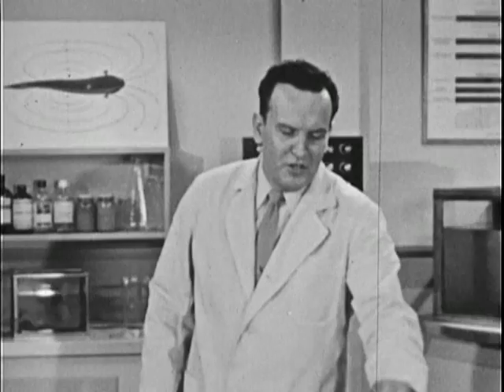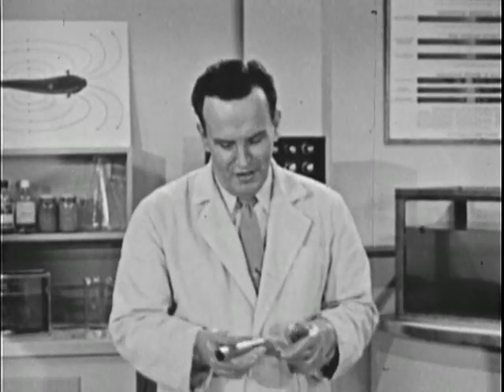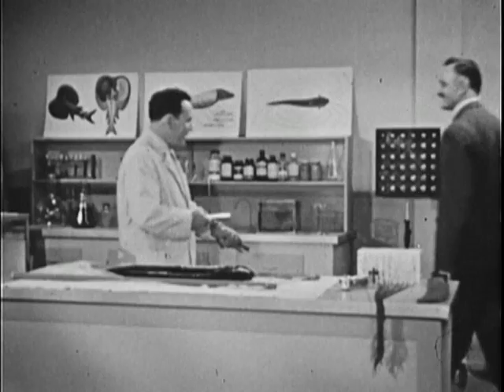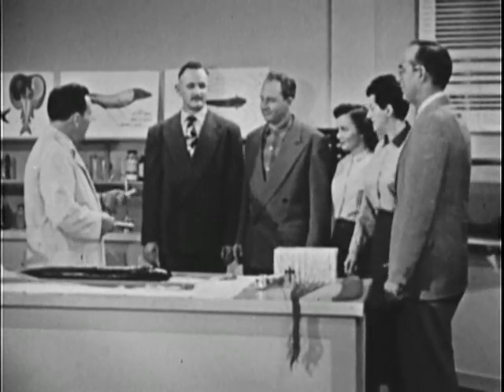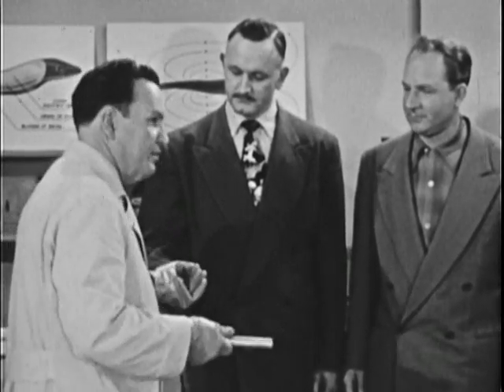Even some of the folks here at the laboratory have been just a little bit skeptical about Joe's electrical prowess. For that reason, we've asked a few of them to help us in an experiment. Will you have the group come in now please? All right, Dave, you stand right over here. The rest of you just line up there. Now Dave, you'll take this please and hold it in your right hand.